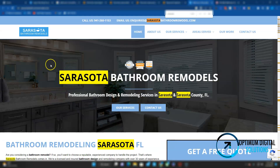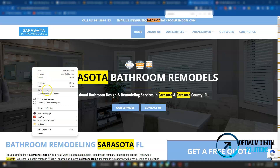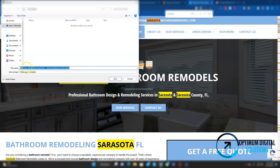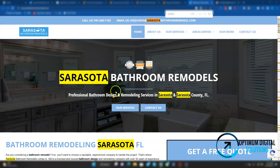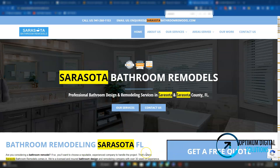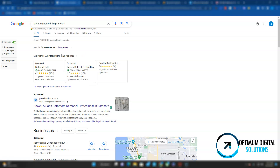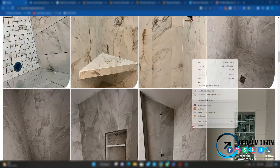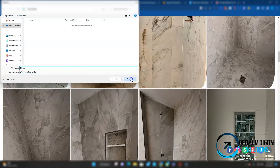Other things you need to do for your website is save your images under those keywords. Let's check this image out real quick — as you can see, they save their image as "bathroom remodels Sarasota Florida" and "Sarasota bathroom remodels." The reason they do that is because when Google crawls your website, it doesn't see your design at all — it actually sees your content, your files, etc. So by saving your images under those keywords, it signals to Google that you're relevant whenever someone searches for this keyword. Checking your site, your images are just saved as "home" — so they're not saving those keywords.